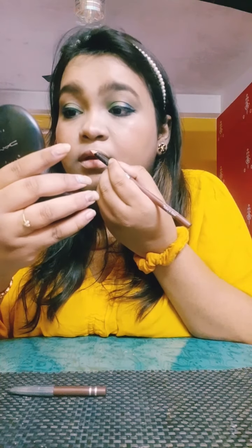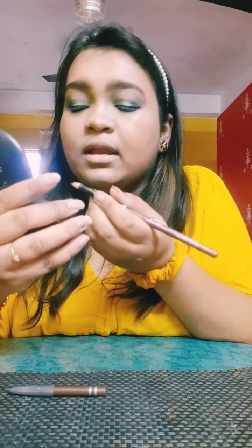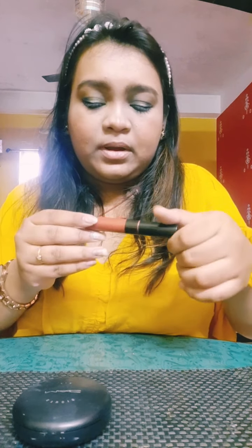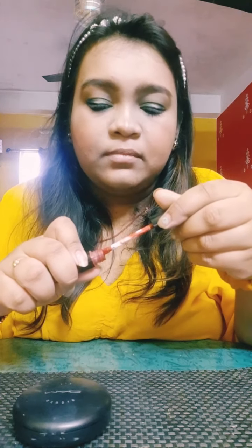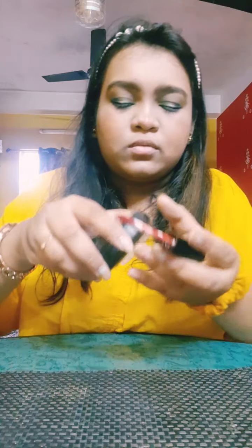I'm using a nude lip liner to figure out the shape, and then for lipstick I'm using the Maybelline Sensational Liquid Matte in the shade Made Easy 11 — a very good nude lip shade that I recently got. Since my eyes are so colourful, I wanted to keep the lips very nude. I'm applying the lipstick all over.